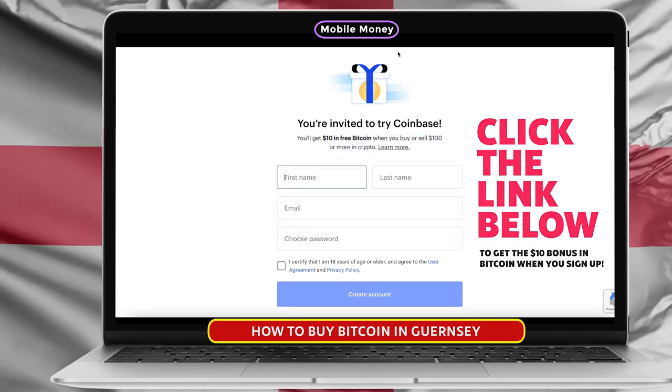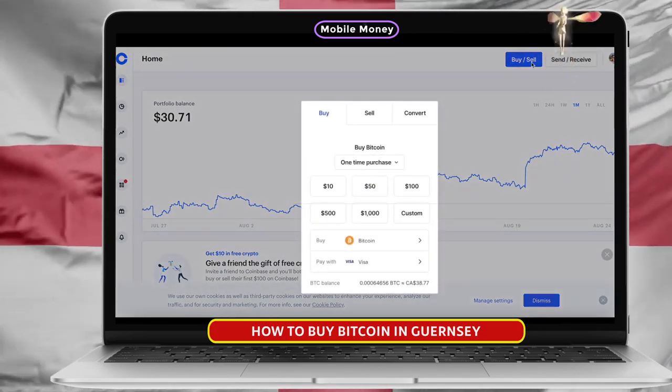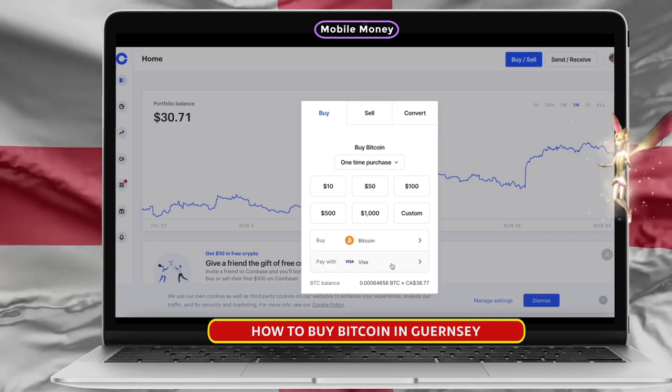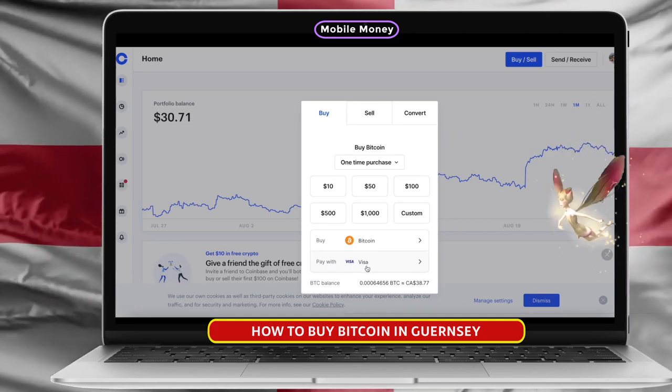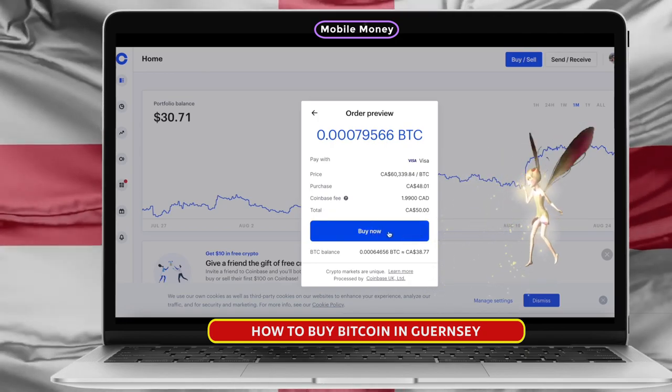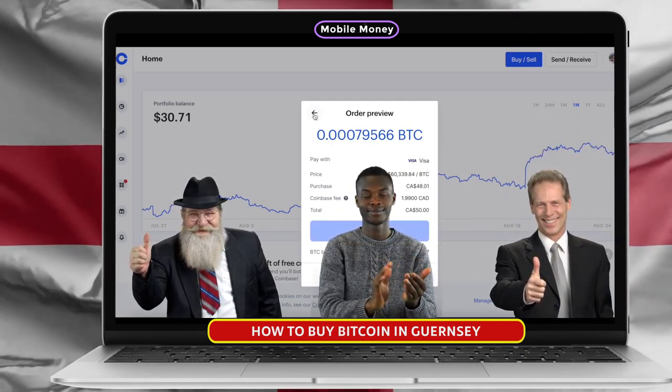After you register your account, you'll be able to buy Bitcoin inside of your account. Just click here where it says buy and sell. Select the coin you'd like to purchase — I'm going to select Bitcoin. Select your desired payment method, then click the amount of cryptocurrency you'd like to buy, then click buy now. Congratulations, you just bought Bitcoin in under one minute.